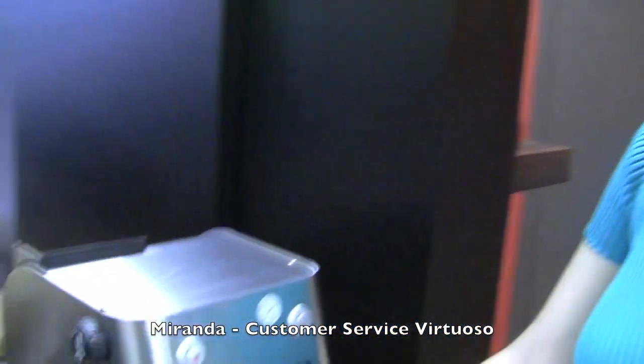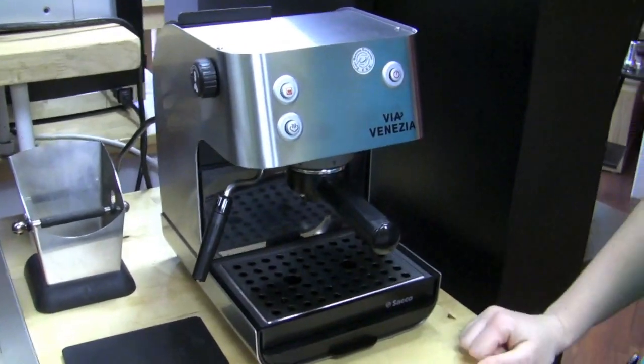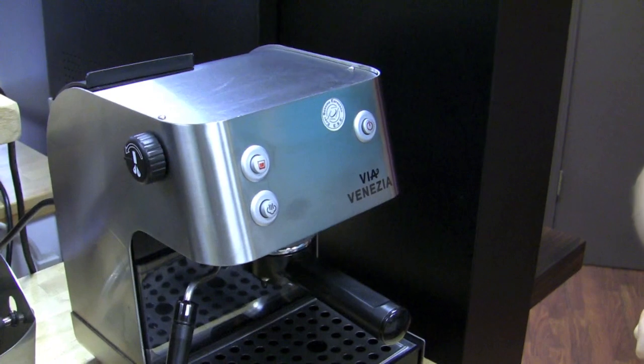I also chose the Via Venezia. It's a really nice machine — it has a Panarello, so it's a little more automated with its frothing, a little less fuss. It has a really good price point, sitting between the really entry-level finicky machines and the larger single boiler machines. It gives you the ability to still use pre-ground or freshly ground coffee.